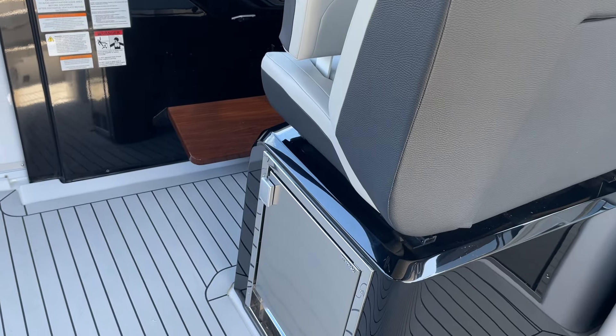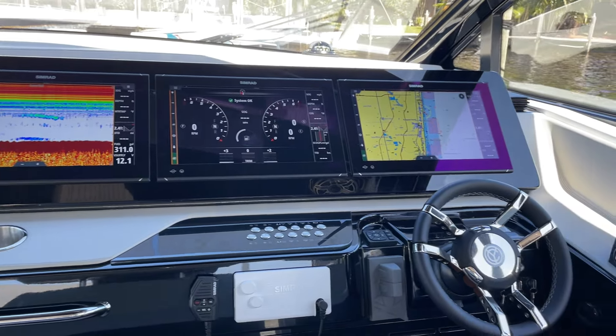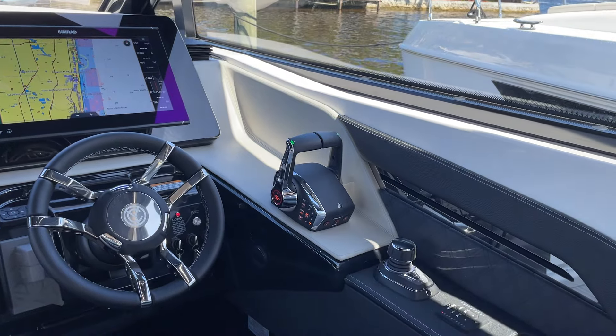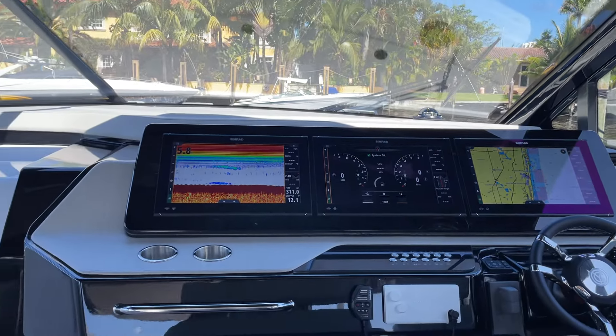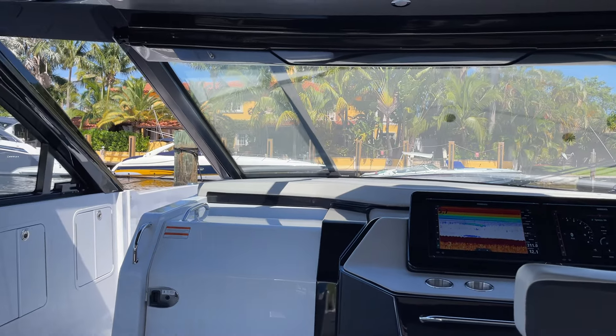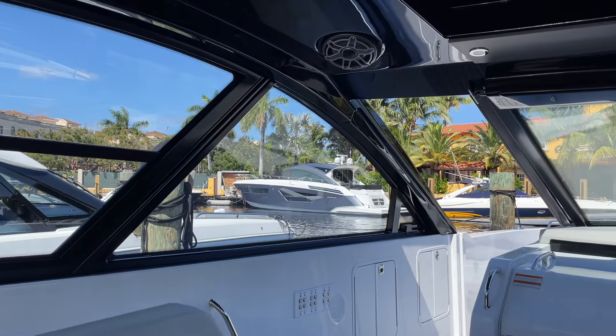You can sit three at the helm here. Ice maker, and look at the beautiful 19-inch Simrad displays — triple joysticks in the right place. It even has a bow thruster.